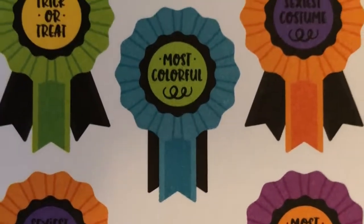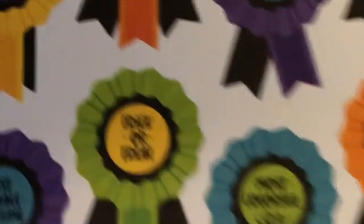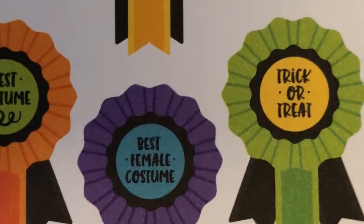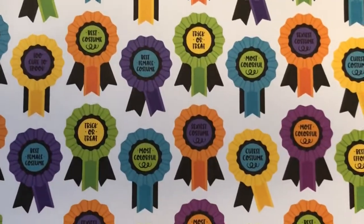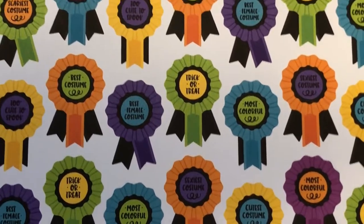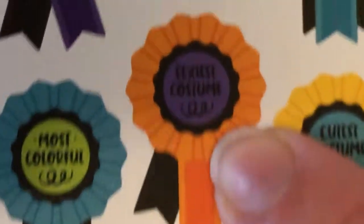I haven't seen it before. Most colorful, cutest costume, trick or treat, best female costume — this is so cute. And if you really wanted to, you could cut these out and use them as embellishments. We know you love to fussy cut. I love to fussy cut, so I would probably cut a couple out.